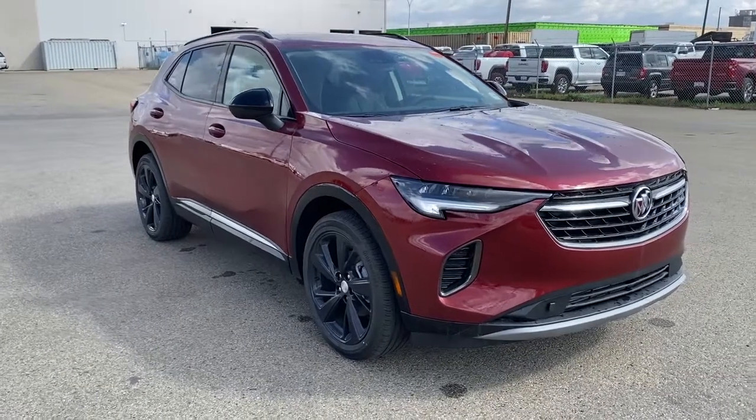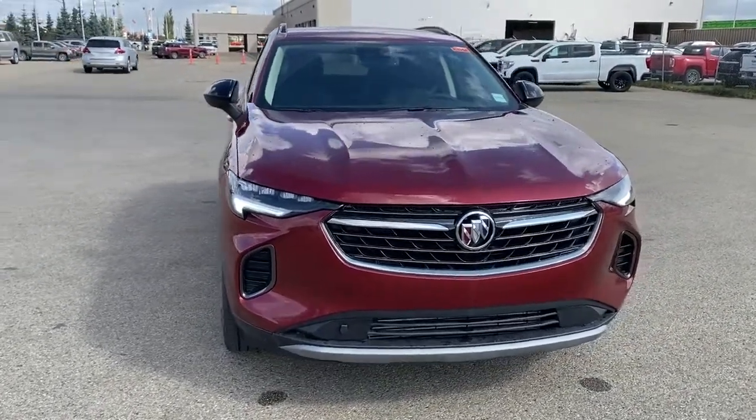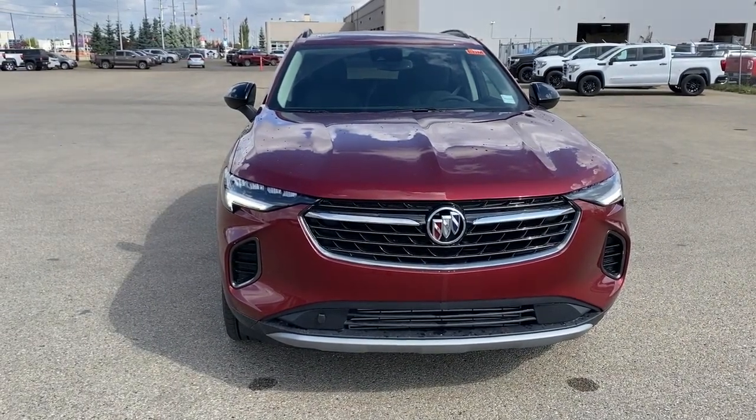So come take a look at the 2021 Buick Envision Essence Sport Touring Edition, or you can visit us online anytime, anywhere at westerngmcbuick.com.